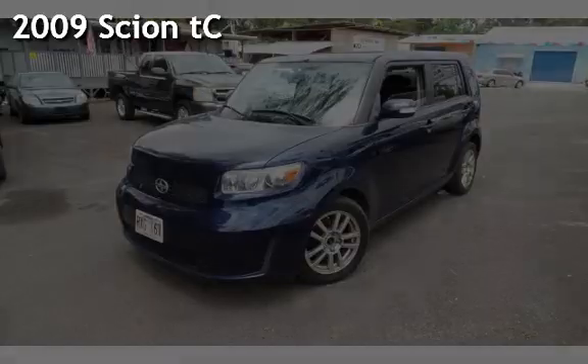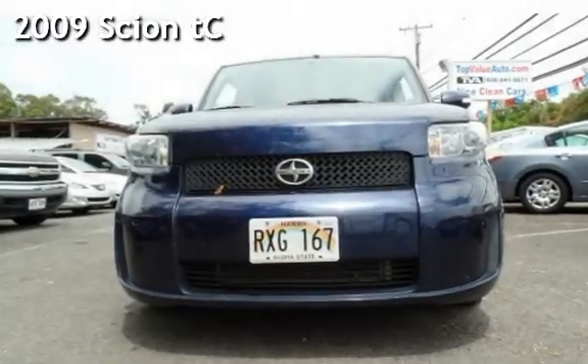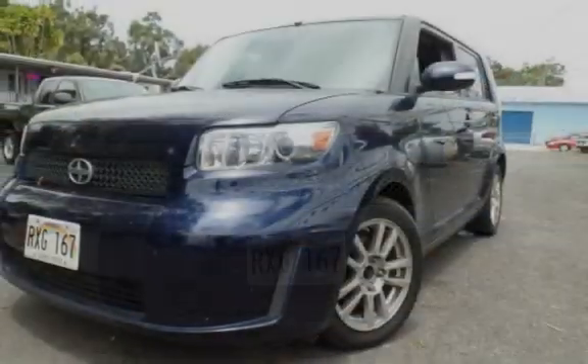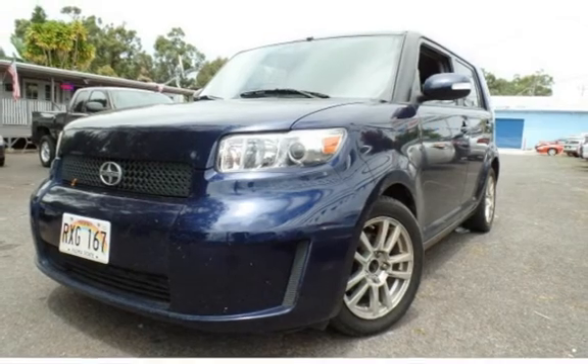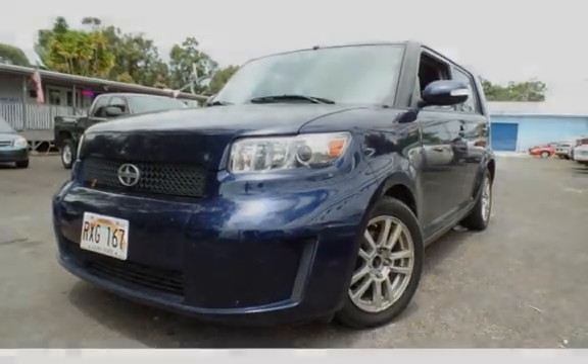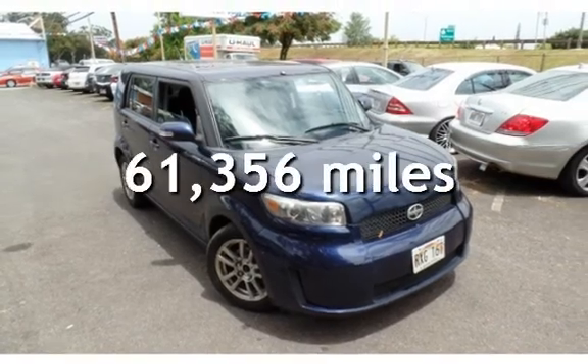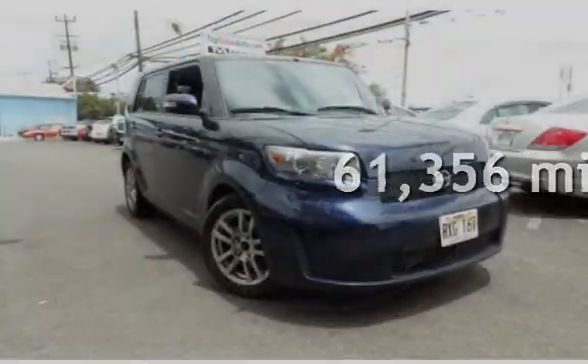Presenting a pre-owned 2009 Scion TC. This two-door hatchback has a four-cylinder, 2.4-liter I-4 engine, with front-wheel drive, and a five-speed manual transmission. This Scion has less than 62,000 miles on the odometer.